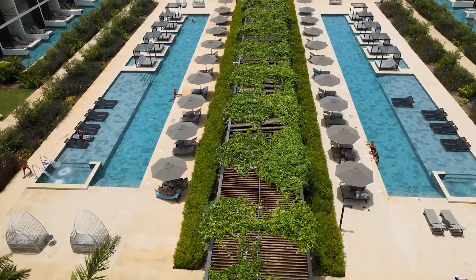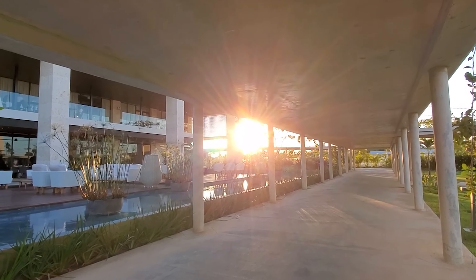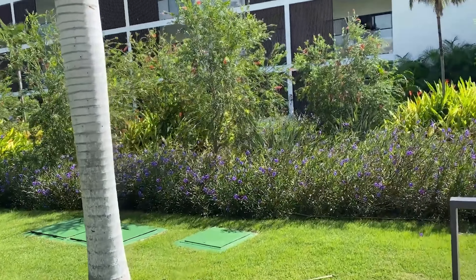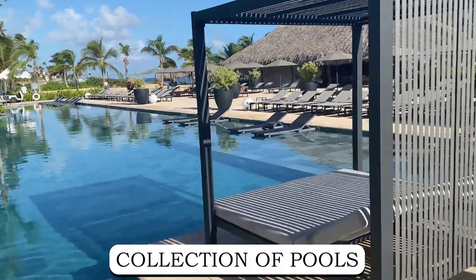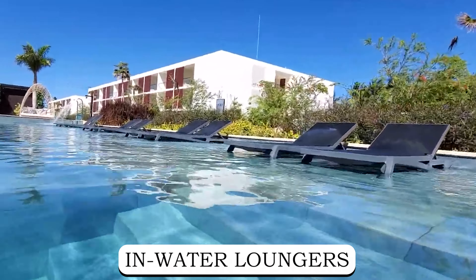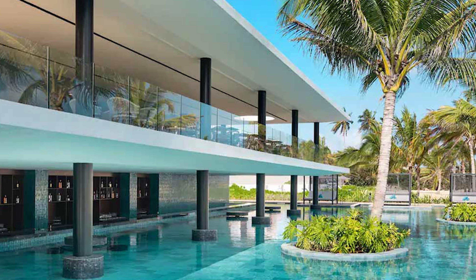Now for the fun! At Live Aqua Punta Cana, the emphasis is on creating an experience that blends relaxation, excitement, and indulgence seamlessly. With an impressive array of amenities and activities, guests are invited to immerse themselves in a world of fun and rejuvenation. The resort boasts a remarkable collection of pools, providing ample opportunities to soak up the Caribbean sunshine — from expansive outdoor pools featuring in-water lounges and Bali beds, to a serene indoor option nestled within the spa.